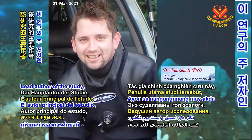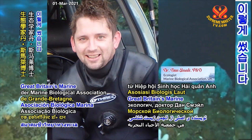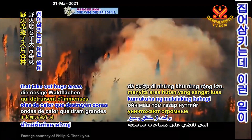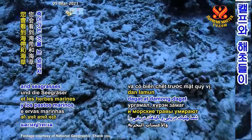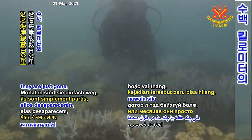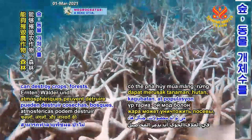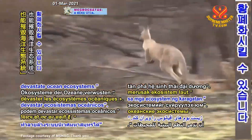Lead author of the study, Dr. Dan Smale, an ecologist from Great Britain's Marine Biological Association, writes: "You have heat wave-induced wildfires that take out huge areas of forest, but this is happening underwater as well. You see the kelp and seagrasses dying in front of you. Within weeks or months, they are just gone along hundreds of kilometers of coastline." Just as atmospheric heat waves can destroy crops, forests, and animal populations, marine heat waves can devastate ocean ecosystems.